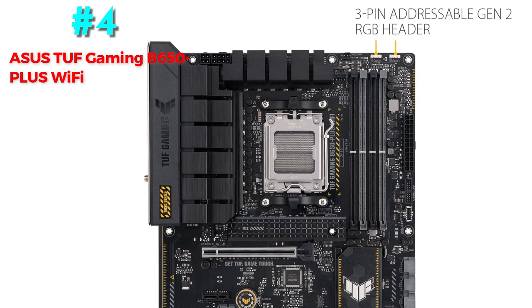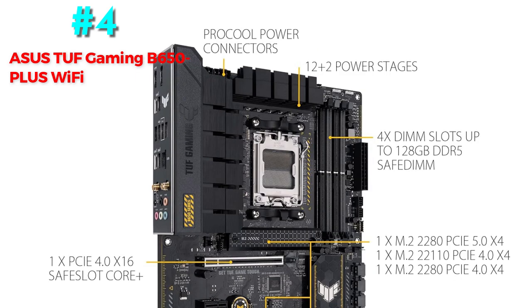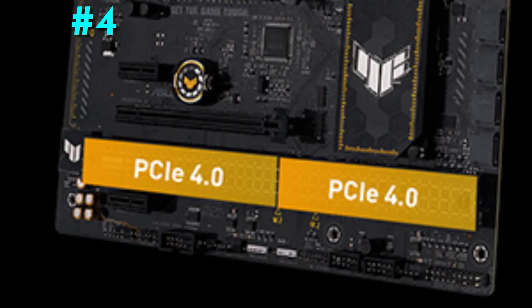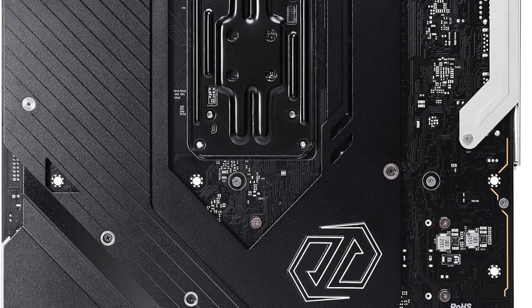Features and connectivity: the board retains PCIe 5.0 connection in one of three M.2 slots, plus four SATA connectors. Networking features a 2.5 GB LAN connector and Wi-Fi 6 for wireless communication, and a USB 3.2 Gen 2x2 20 Gbps port stands out on the back I/O. The Asus TUF B650 Plus is the greatest value AM5 motherboard due to its low price, solid build quality, varied features, and excellent value for money.